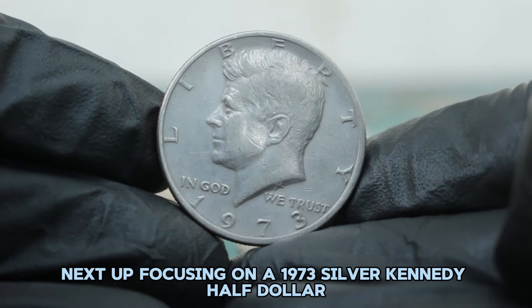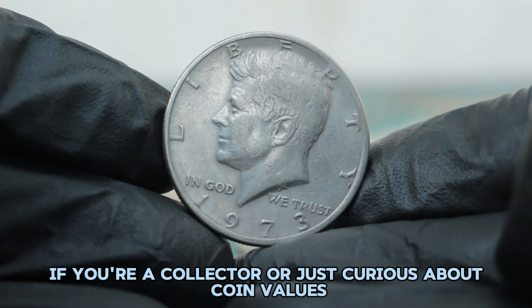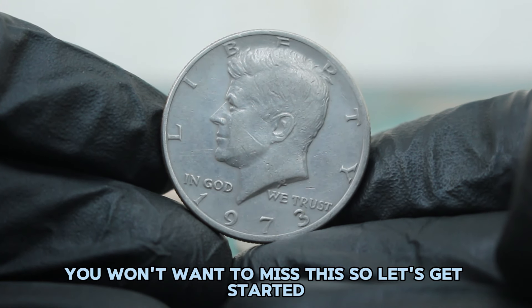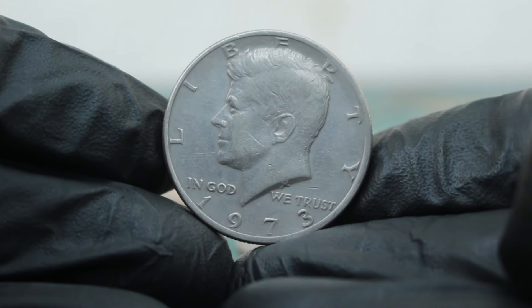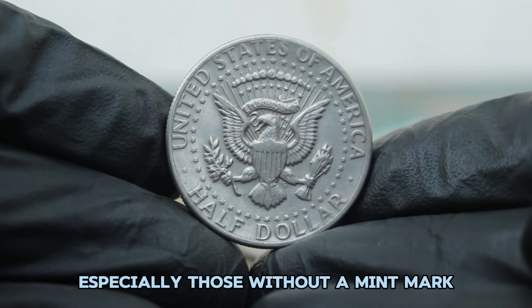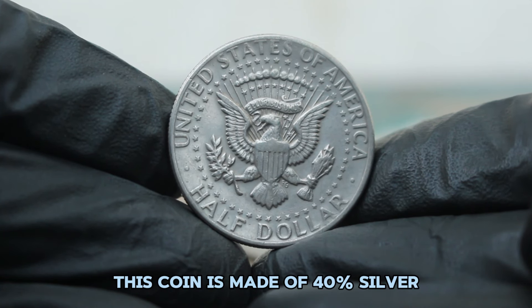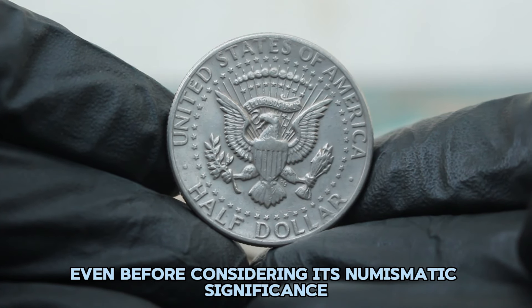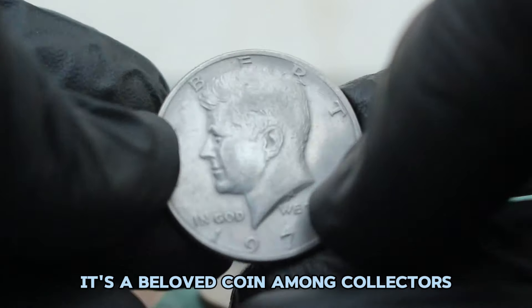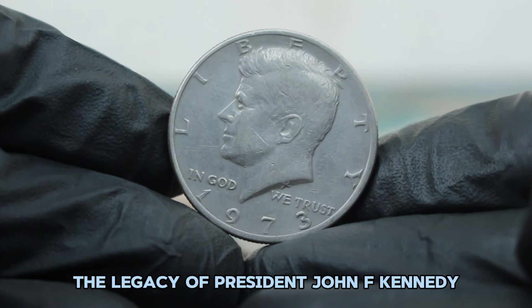Next up, focusing on a 1973 silver Kennedy half dollar without a mint mark in fine condition. The 1973 silver Kennedy half dollar is a highly collectable coin, especially those without a mint mark. This coin is made of 40% silver, which gives it intrinsic value even before considering its numismatic significance. It's a beloved coin among collectors for its historical importance and the fact that it commemorates the legacy of President John F. Kennedy.